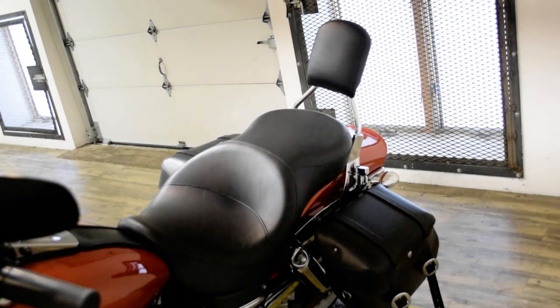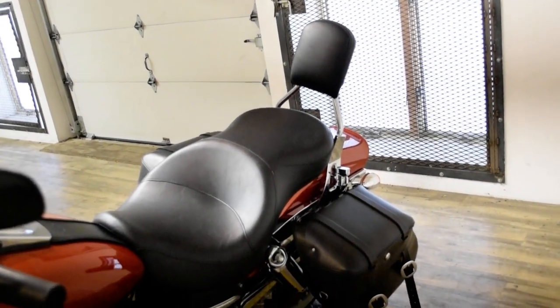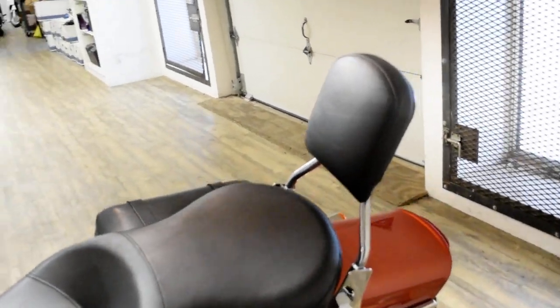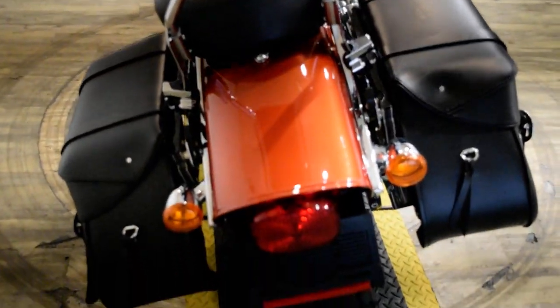This bike has been serviced and safety inspected and is ready for the road. It has the windshield, bags, and the passenger backrest. Check out our YouTube channel, like us on Facebook, follow us on Twitter and Instagram.